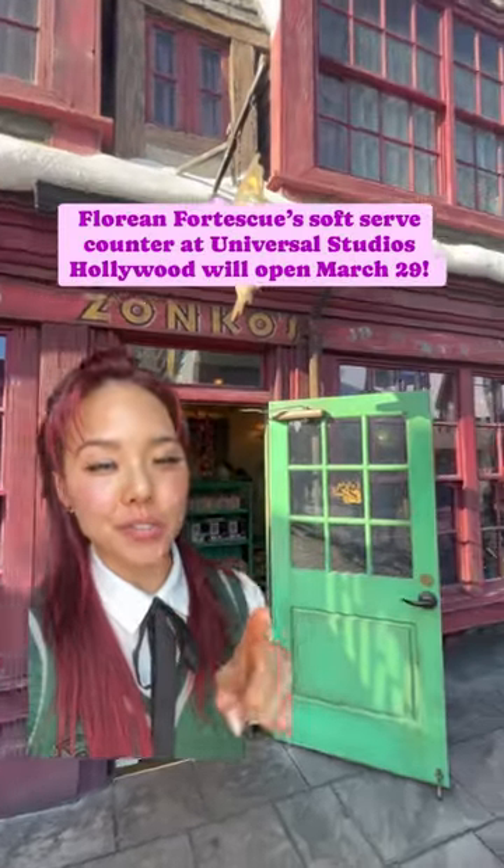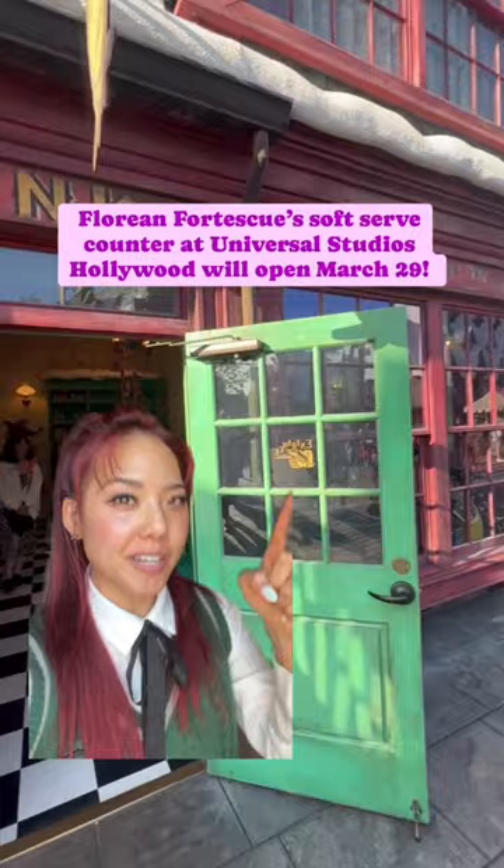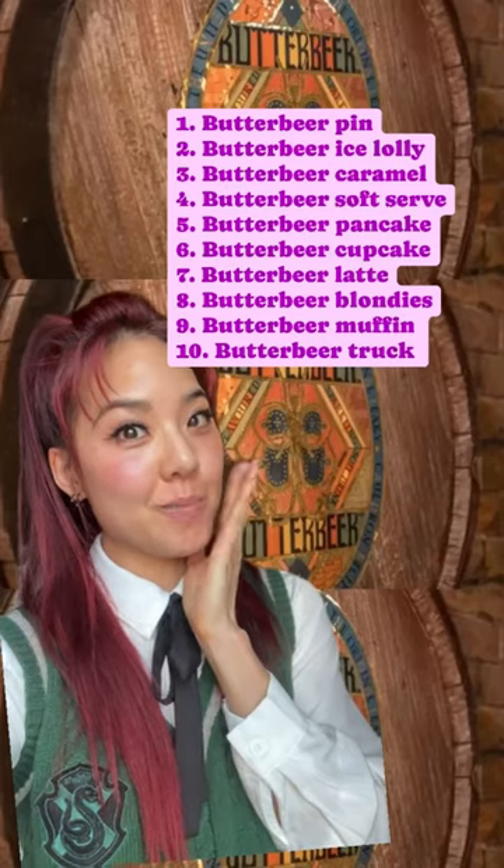By the way, the new Florian Fortescue's at Universal Studios Hollywood will be inside Zonko's, and it'll open on March 29th. Which new butterbeer item are you most excited about?